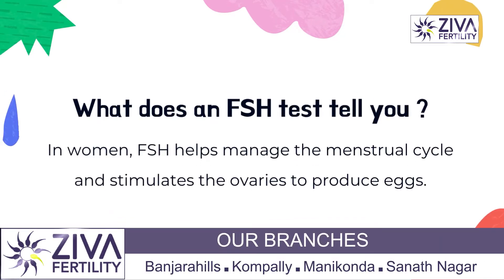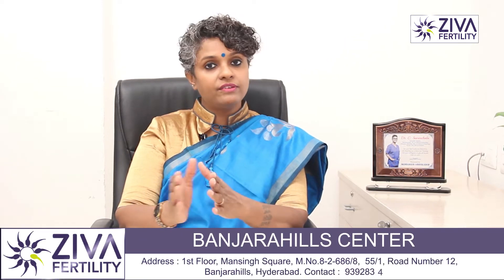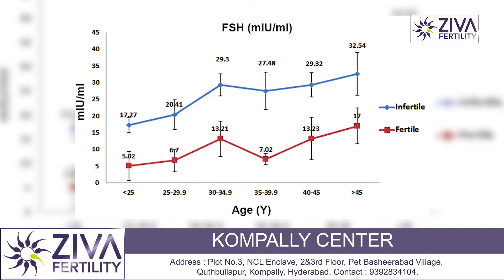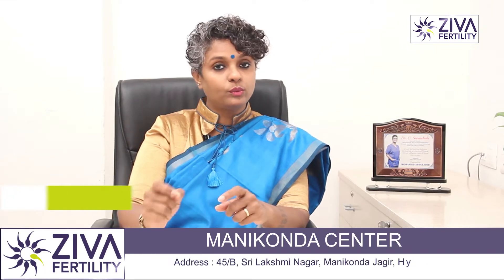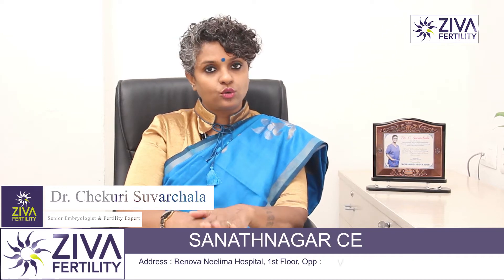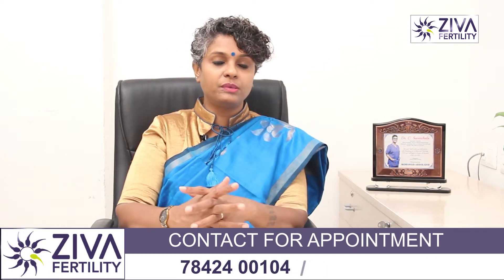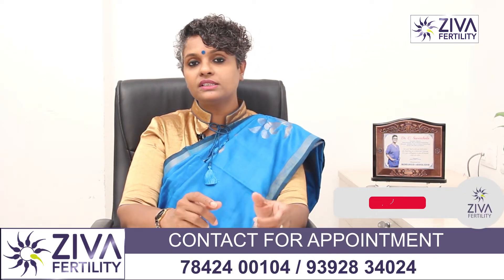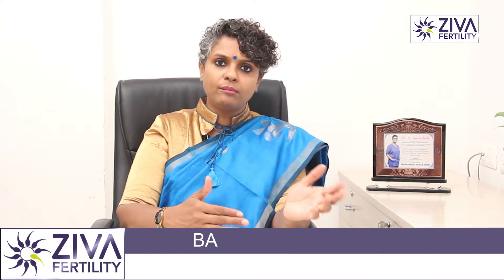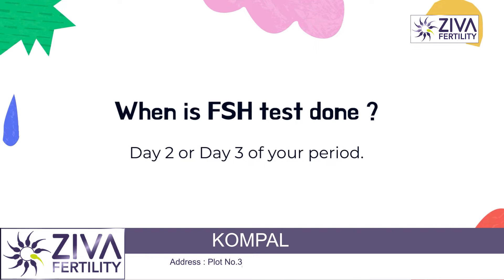FSH, when investigated, gives us an indication about how your ovaries are working. If FSH is above 10, it means your ovaries are overworking — too much FSH has to be released for one egg to ovulate. If FSH is below that, it means FSH is under control, the hormone from the brain is acting well on the ovaries, and the egg is being released. So FSH gives us an indication about ovarian function. These tests — along with LH, AMH, and others — are usually done on day 2 or day 3 of your cycle.